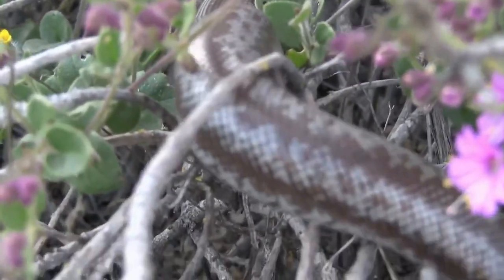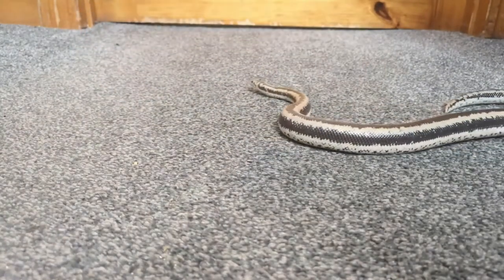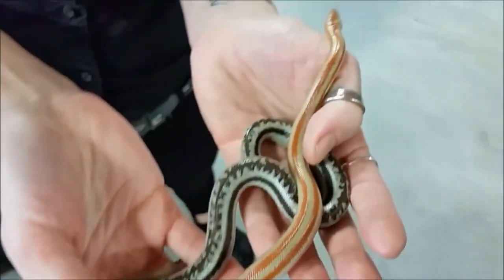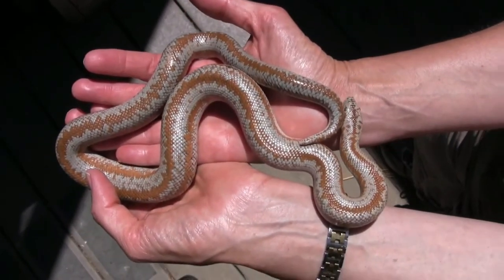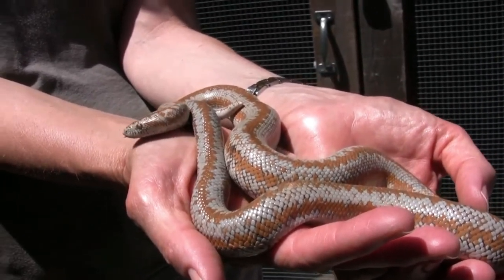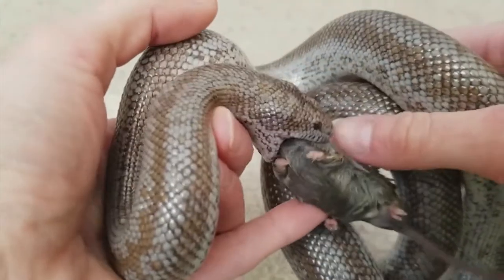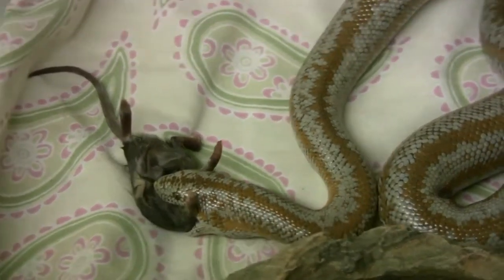Generally, rosy boas have a maximum length of 3 feet and weigh up to 1 pound. Females tend to be longer, and males can be as short as 1.5 feet, though males typically have longer tails relative to their body size. They like to hide in crevices between rocks and rarely inhabit barren areas. This pet snake is carnivorous and feeds primarily on small rodents such as mice and small rats. In the wild, their diet can also include chicks, lizards, and other snakes. Rosy boas are active at different times depending on the time of year — during the hot summer they are mostly nocturnal, while in spring and fall they are more active when it is warm.